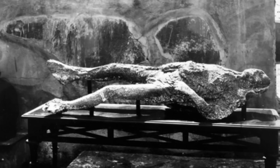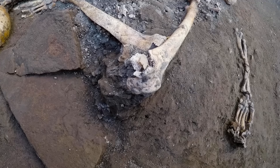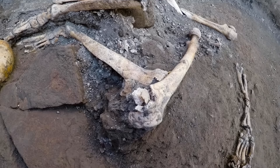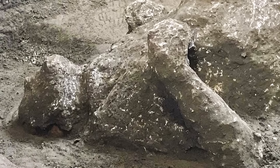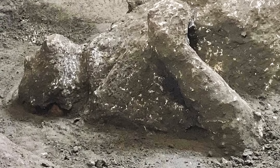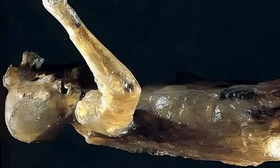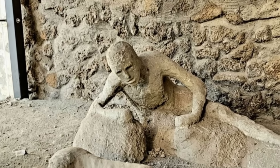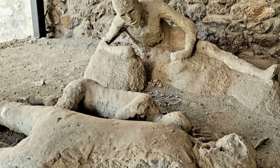This process was necessary because without it, the fragile spaces left by the decomposed bodies would eventually collapse and be lost forever. This method transformed the understanding of the disaster. Instead of simply finding skeletal remains, archaeologists now had the forms of the people who had lived and died in Pompeii. The plaster casts revealed incredible detail of their last moments — some huddled together, others caught in mid-stride, and still others lying, succumbing to toxic fumes or the weight of collapsing structures.